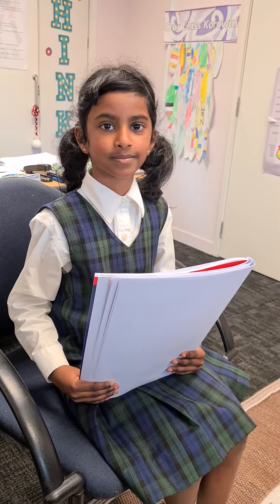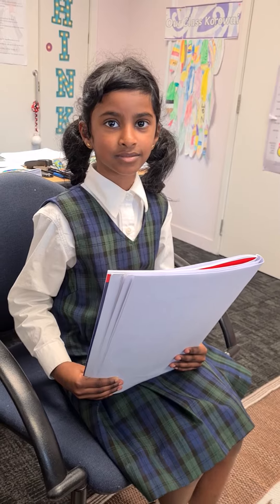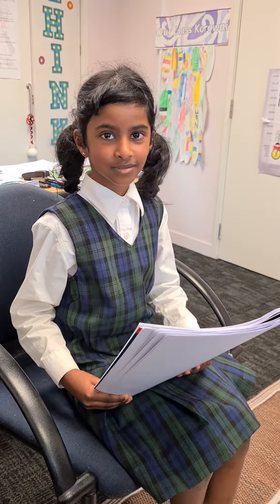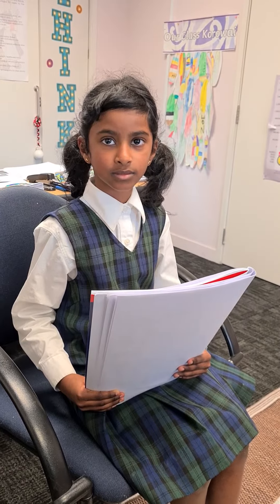This is Elsie and she's from our booster group called the Superstars. So Elsie, can you tell us the four strategies that people in this school can use to help them learn to spell?